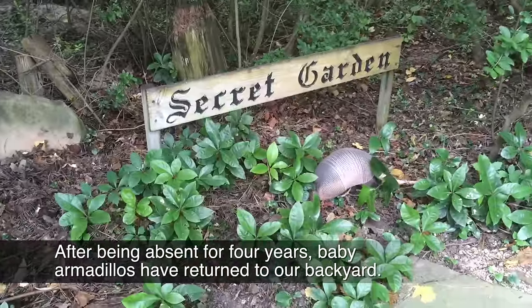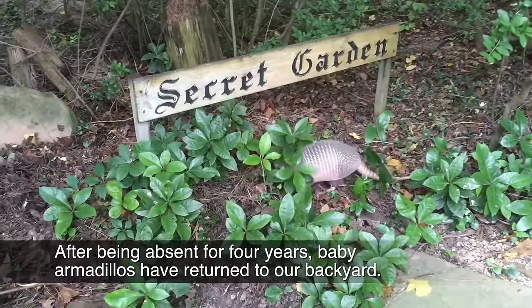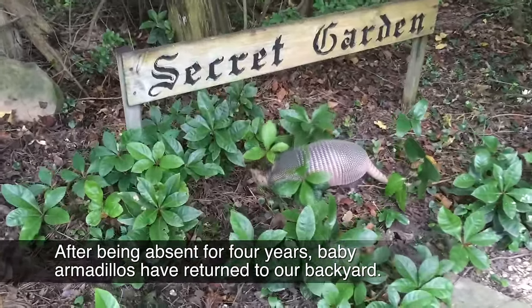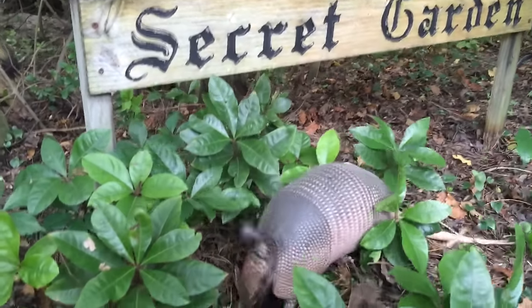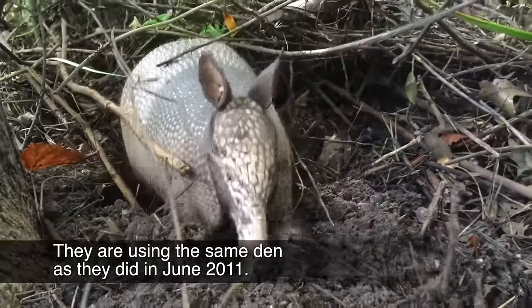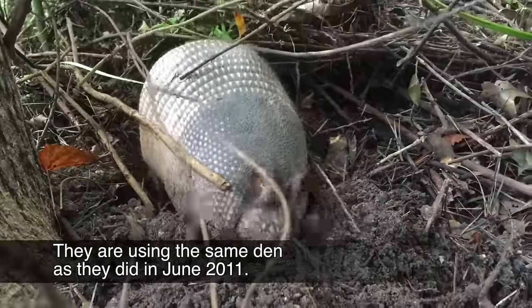After being absent for four years, baby armadillos have returned to our backyard. They are using the same den as they did in June 2011.